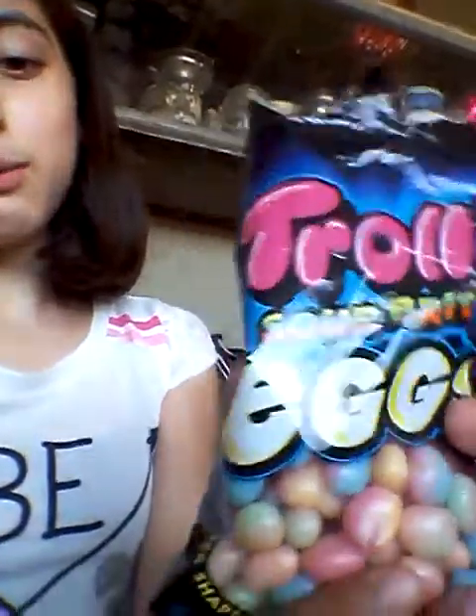Today we are going to be doing — it's not really a challenge, it's like a taster test. It's a troll. You guys can read it from right there: Truly Sour Bright Eggs.